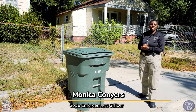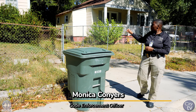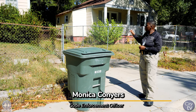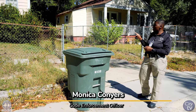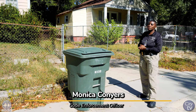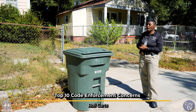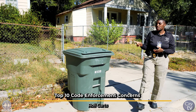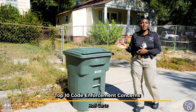On days that are not collection day, you can store your roll carts either in the rear of your property, the side of your property, in the carport, or in the garage. But if you store your roll carts on the side of your property, make sure it starts right past the corner of your house. If not, you will still receive a green sticker to let you know that it's not an appropriate storage space.